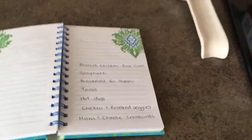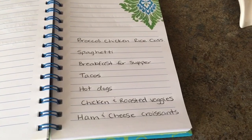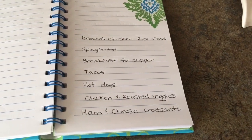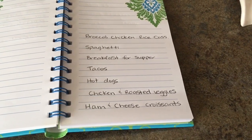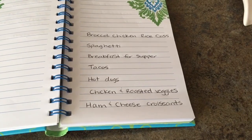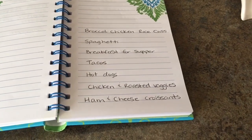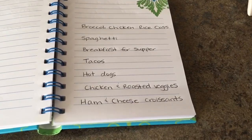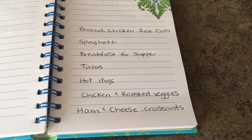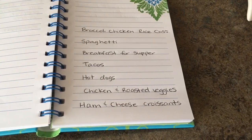I did meal plan a little bit for this week. I never plan a specific day to have something because a lot of times it just doesn't sound good that day, so I just plan the meals and we pick and choose what sounds good that morning. We have broccoli chicken rice casserole, spaghetti, breakfast for supper, tacos, hot dogs, chicken with roasted vegetables, and ham and cheese croissants. These are really simple recipes. I've had a hard time meal planning since Thanksgiving — I'm just kind of in a rut, so I wanted to keep it simple this week.